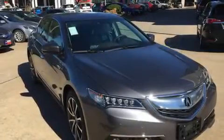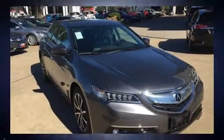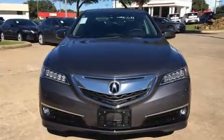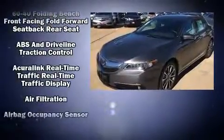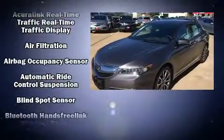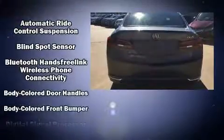Outstanding design defines the 2017 Acura TLX. This four-door sedan provides a satisfying ride for all passengers. Smooth gear shifts are achieved thanks to the refined six-cylinder engine, providing a spirited yet composed ride and drive.